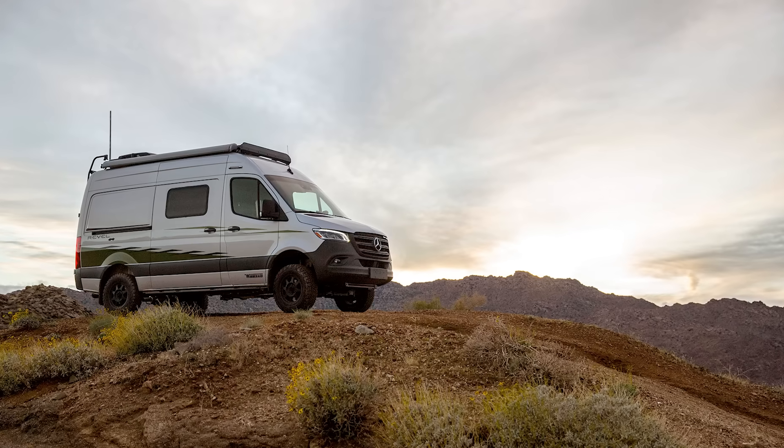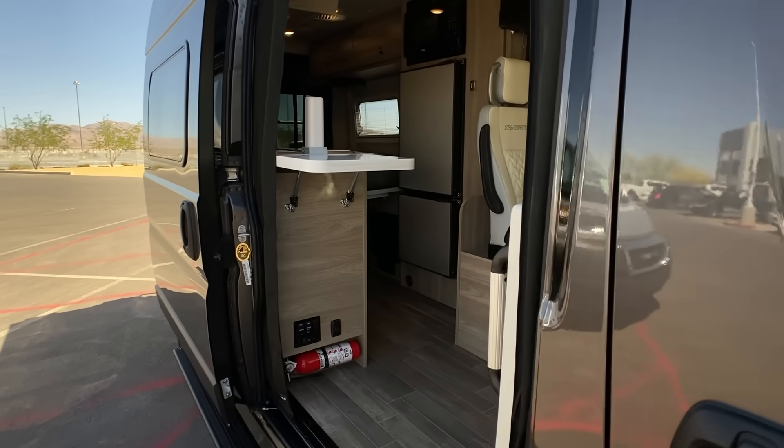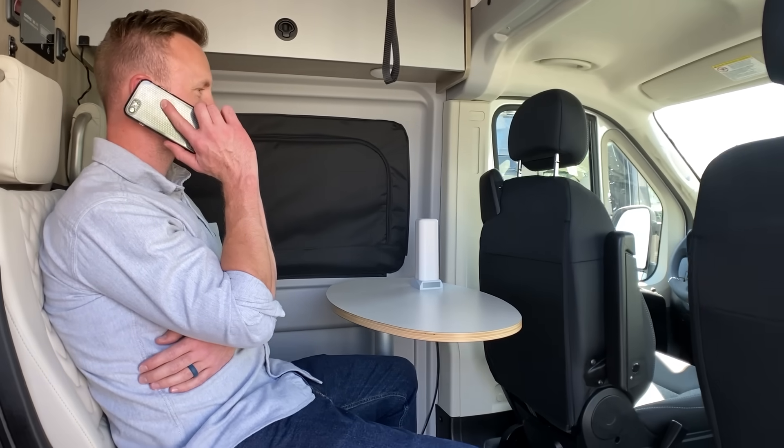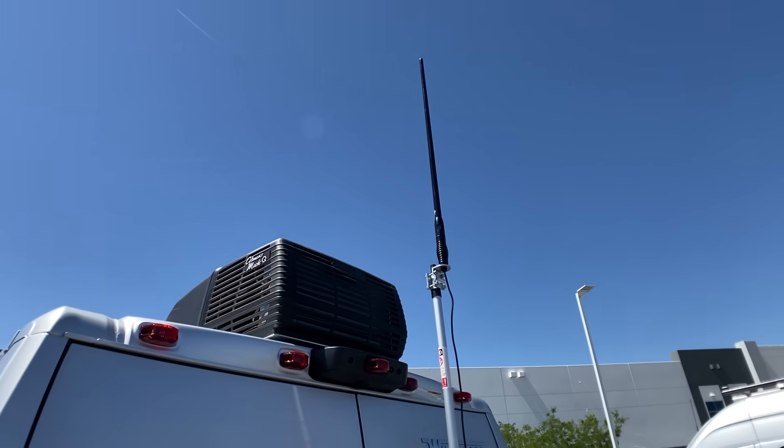In mobile mode, the CellFi GO provides 65 dB gain. All other mobile boosters operate at a maximum of 50 dB gain. In order for CellFi GO to achieve its industry-leading power, it boosts one carrier at a time.